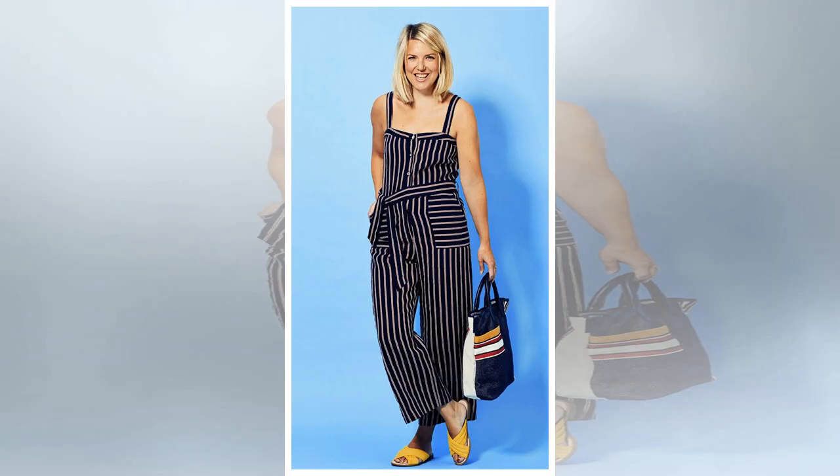Whether you opt for a sailor stripe or a flash of red, there are countless outfit options to be had. The nautical trend is a classic and you'll own some of the most classic pieces in your wardrobe for years to come. Plus it's one that can be worn for work or the weekend with a few switches of your shoes and accessories.